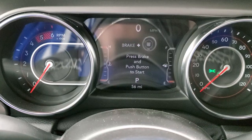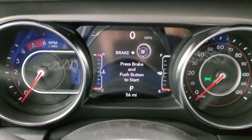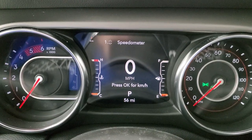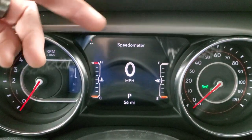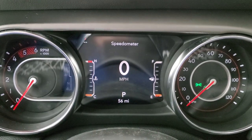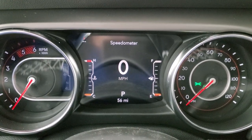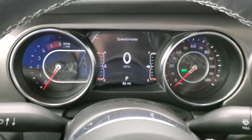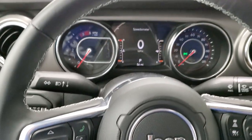The instrument cluster is a 7-inch LCD display with a digital speedometer. You get your compass and can configure the corners to display whatever you want — time, miles per gallon, miles to empty, and so on. It also has the leather-wrapped steering wheel.